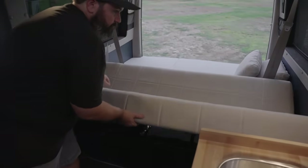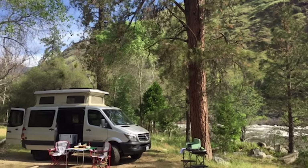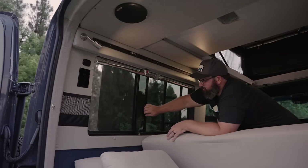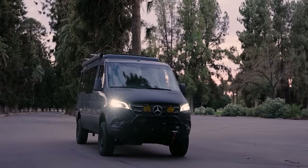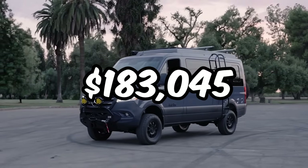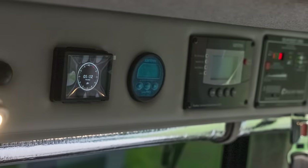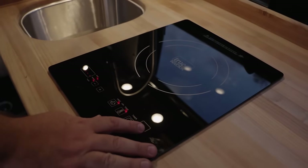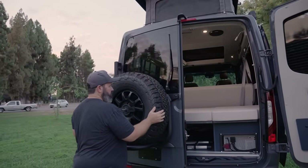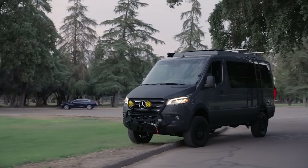And when it's time to unwind, picture a sofa that effortlessly transforms into a double bed, surrounded by ample storage underneath for all your gear — from camping chairs to bins, perfectly tucked away. Priced at $183,045, it's a solid investment in family fun and comfort. With windows on both sides offering a refreshing cross breeze and bathing the interior in natural light, it's like bringing the outdoors inside.